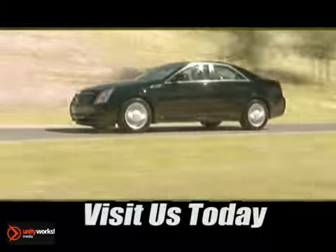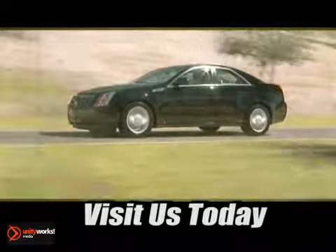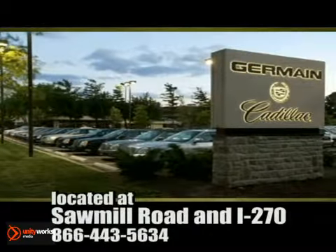Come experience luxury the Germain way at Cadillac of Dublin, conveniently located at Sawmill Road and I-270.